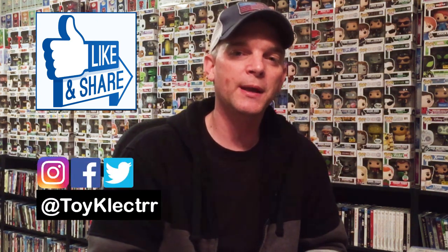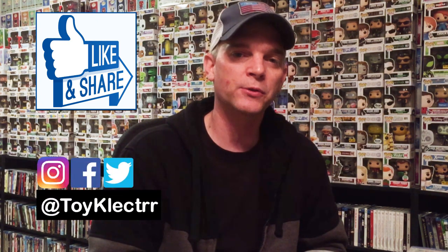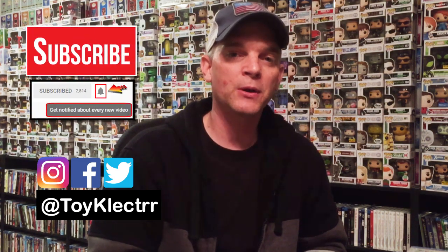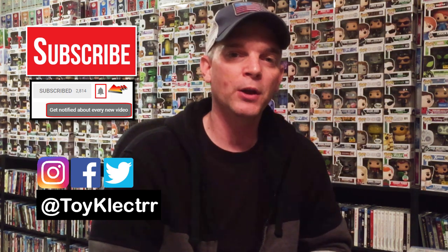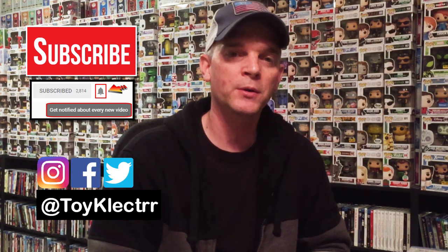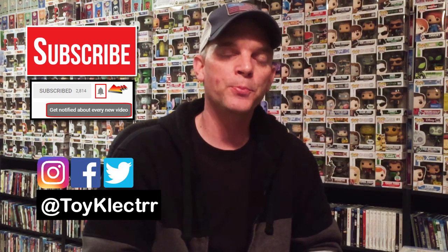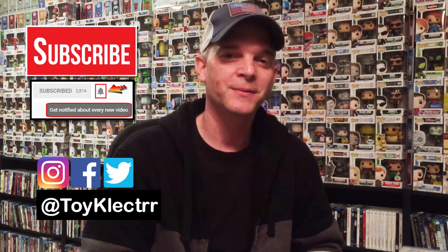If you like what you saw, please give it a thumbs up and share the video. Please leave a comment below — I really enjoy seeing what y'all have to say. If you haven't found me on social media, I'm on Facebook, Twitter, and Instagram. If you haven't subscribed to my channel, I'd really appreciate it. I upload videos once or twice a week, sometimes more, so hit that notification bell. I hope y'all had a great Christmas and a great New Year's. I'll see you later.